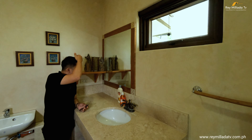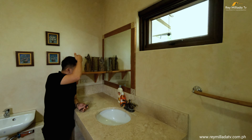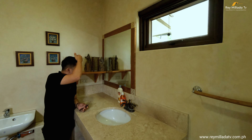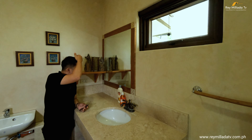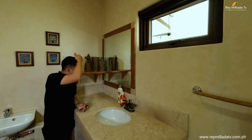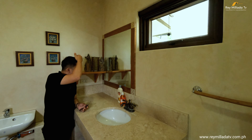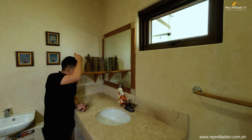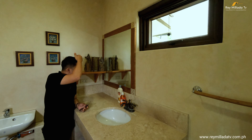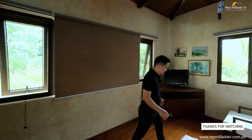If you haven't subscribed to our YouTube channel yet, please hit like, subscribe, and click the bell. If you are interested in buying this 1.4 hectare property here in Tagaytay City, contact us today. Now let's proceed to the exterior of the property.